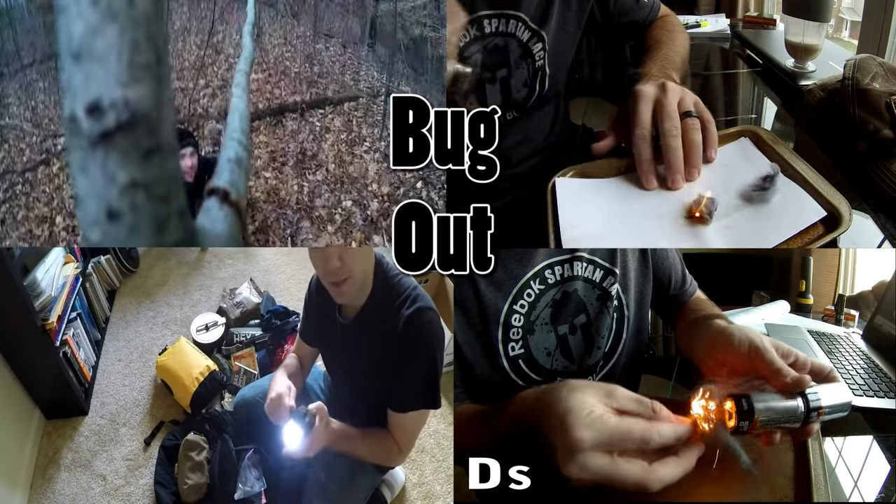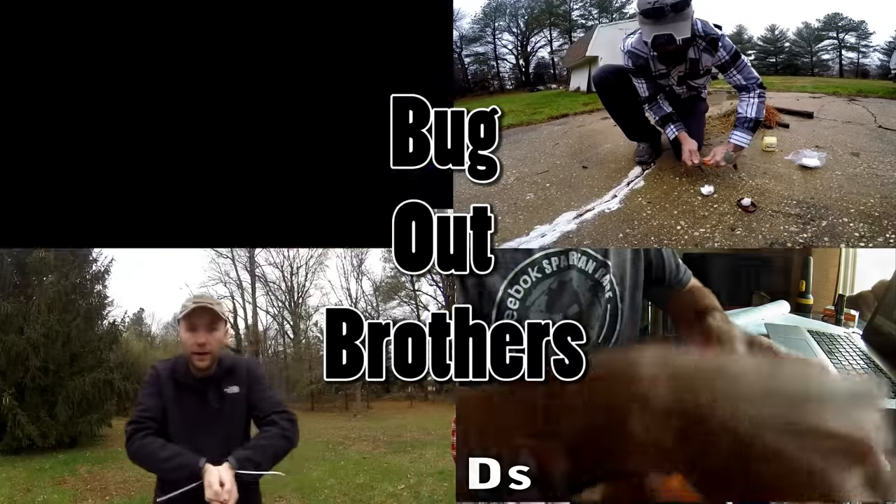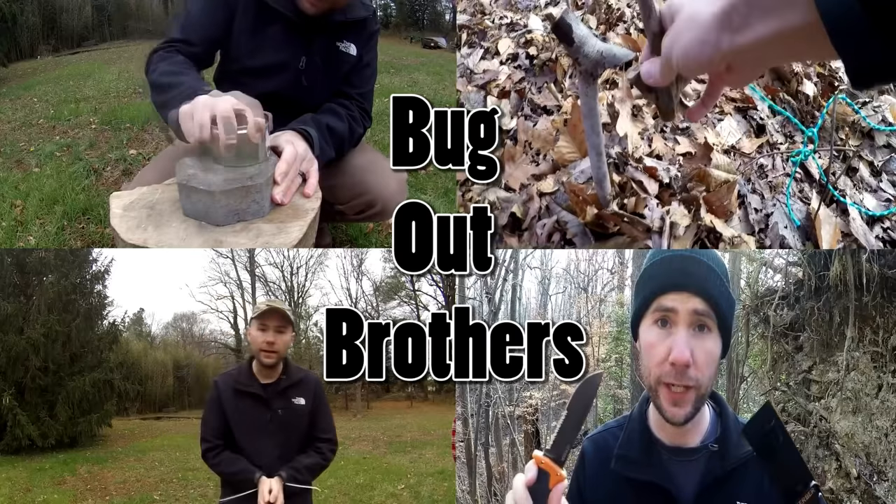Hey guys, Malcolm here with Bug Out Brothers. Today I'm going to be talking to you about Dave Canterbury's 10 C's of survivability. Dave Canterbury is the instructor and owner of the Pathfinder School, a survival school, and he was the co-host of Discovery Channel's Dual Survivor. He came up with this concept of the 10 C's of survivability — it's an easy way to remember your priorities in terms of what items to bring with you in a survival situation.